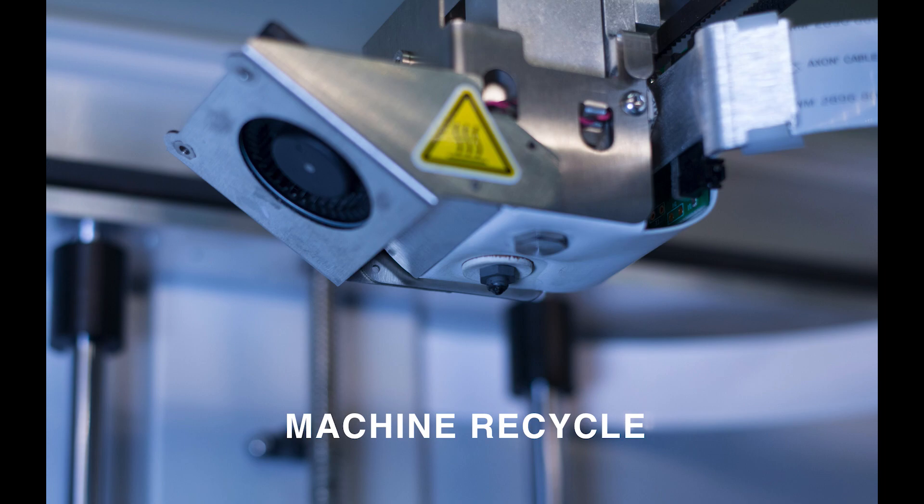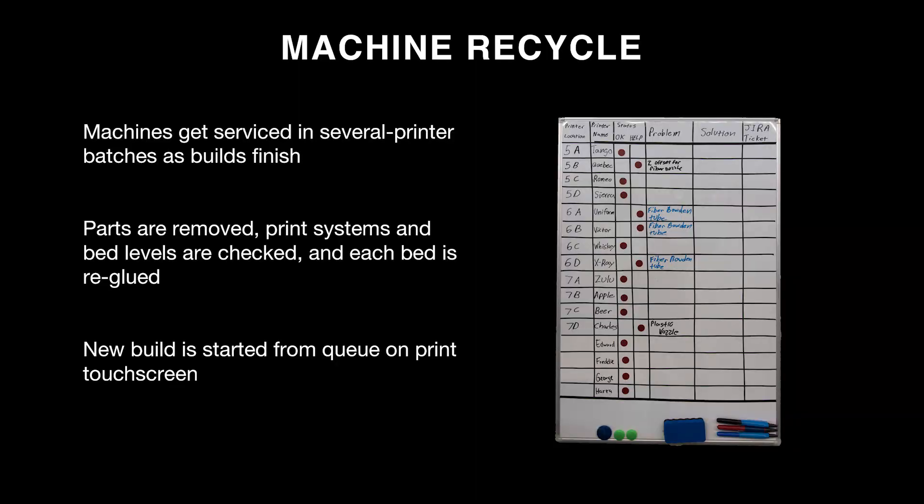Machine recycle is a critical part of the process. Machines are serviced in batches as builds finish — usually batches of the same material or part type. Parts are removed, print systems and bed levels are checked, material is verified, and the bed is re-glued to ensure adhesion. The new build is started from the queue. We also keep physical whiteboards tracking printer locations, names, and maintenance status, so any issue is logged and monitored without necessarily taking a machine offline.